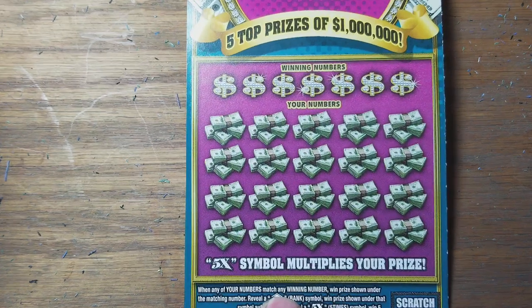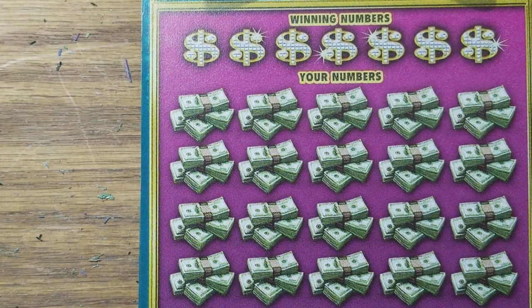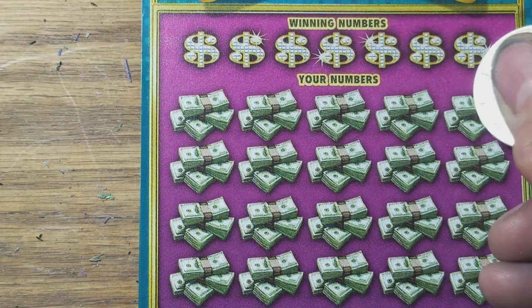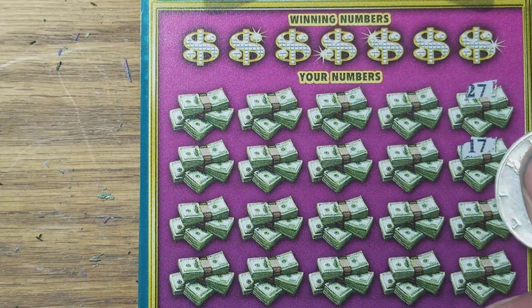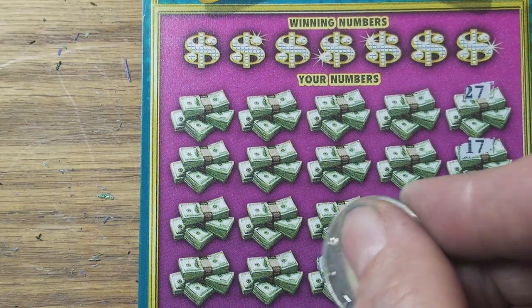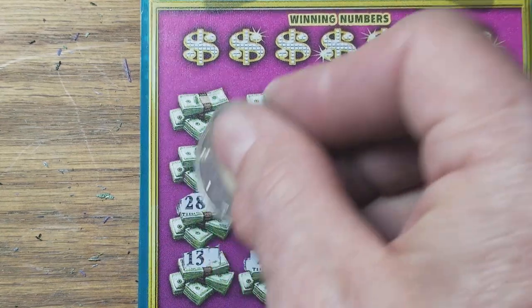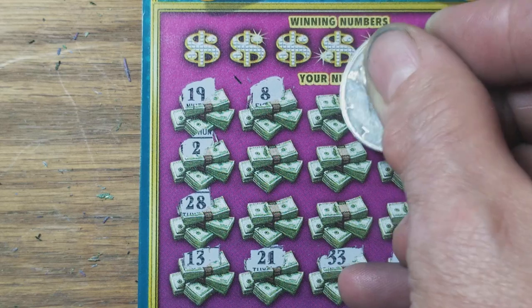One million dollar fortune. Pretty sure there's no million dollar prizes left, but hey, I figure we'll give this a shot. See if we can find that bank symbol for the auto win, or the five times symbol, or the fortune symbol to win all the prizes — because I have never found that fortune symbol. It would be nice to find it.